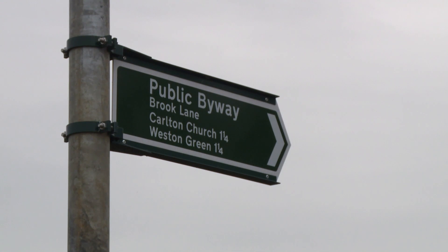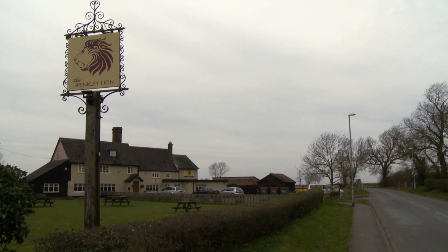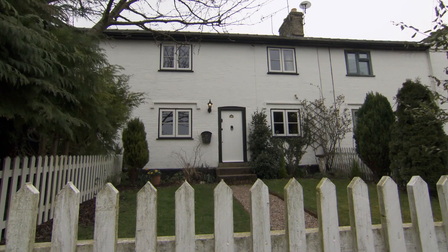And whilst not in the village itself, there is a pub a mile up the road. And our first offering is centrally located.